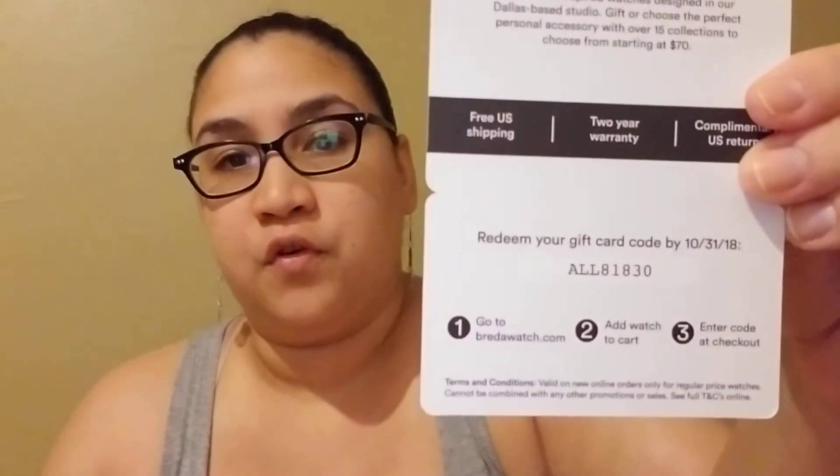Finally there's a full-size liquid eyeliner, which you can always use — at least I can. It also comes with a gift card from an unknown brand that I don't know and don't need. If you do want the gift card, the code is all 8183 zero and it's redeemable until the 31st of October.